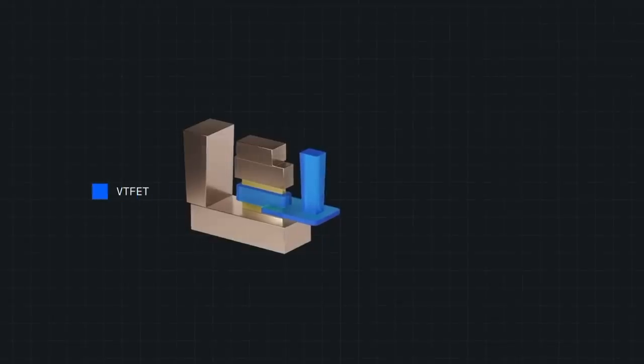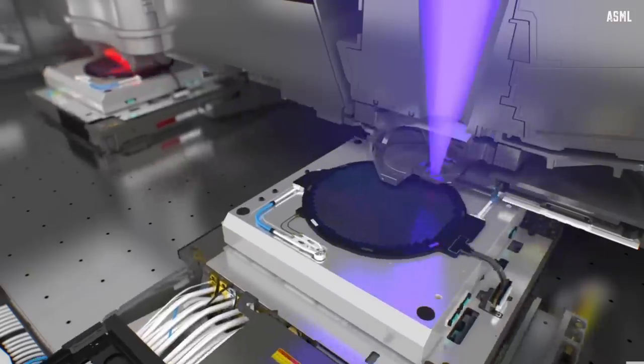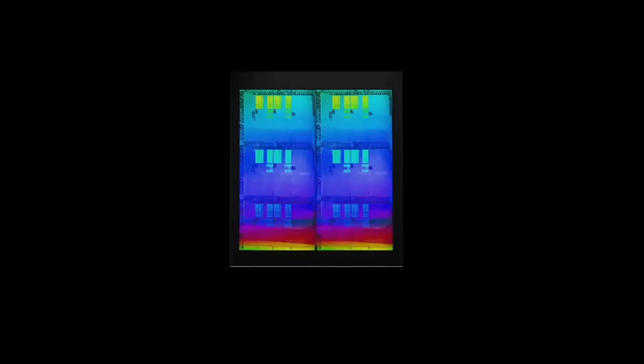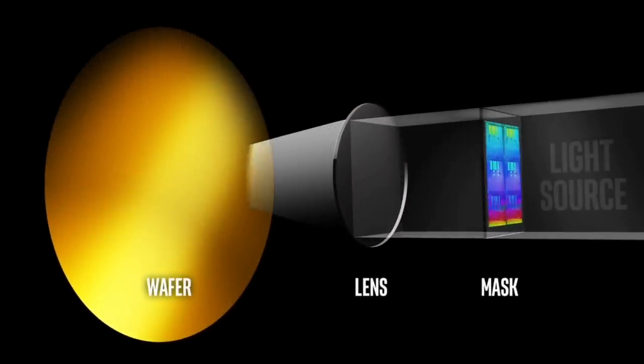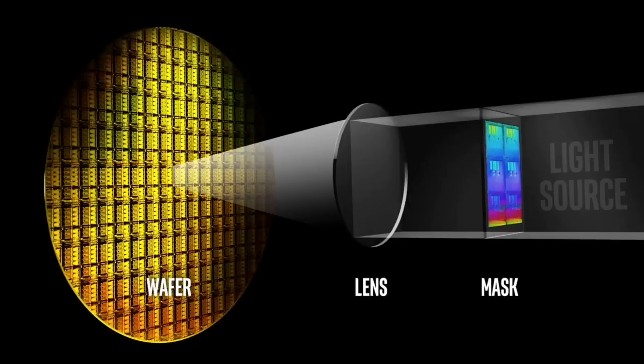Just like in surgery, chip manufacturing requires extreme precision. At the moment we are at 2nm transistors, meaning we are able to fabricate transistor features the size of a human DNA strand. This is made possible by using ASML EUV machines for photolithography — essentially a high-tech printer that projects tiny patterns through a mask, where some light is blocked and some reaches the wafer surface to create transistor patterns.